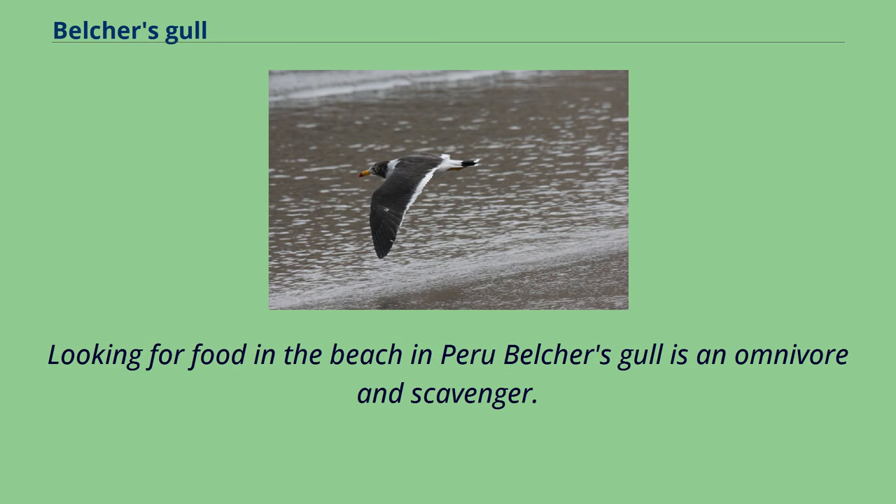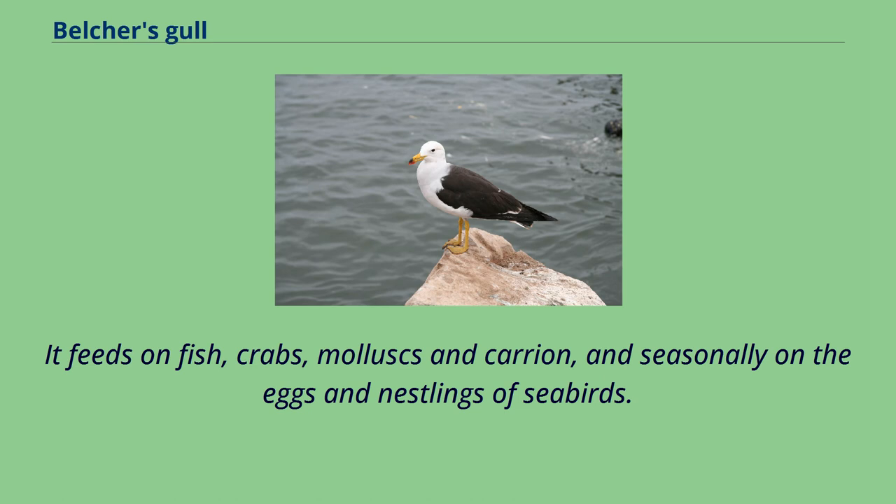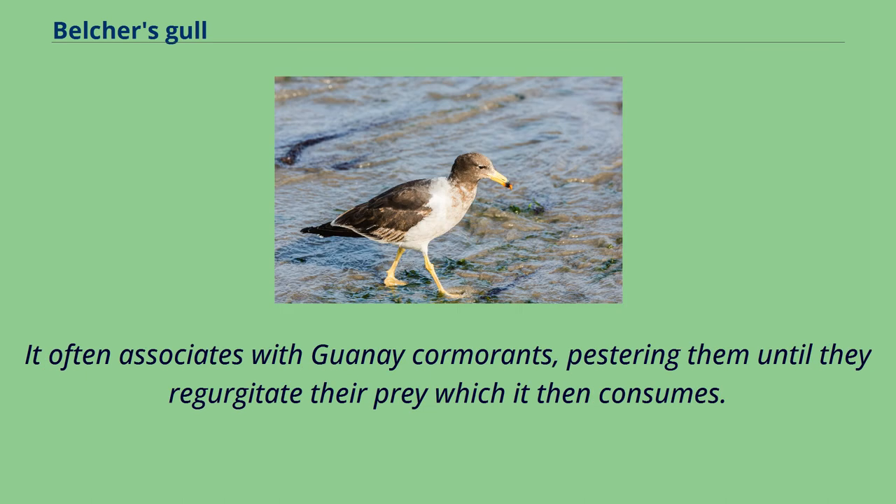Belcher's gull is an omnivore and scavenger. It feeds on fish, crabs, mollusks, and carrion, and seasonally on the eggs and nestlings of seabirds. It often associates with guanay cormorants, pestering them until they regurgitate their prey, which it then consumes.